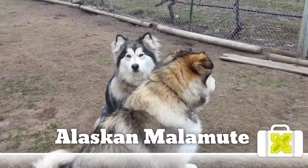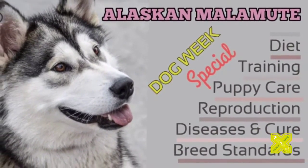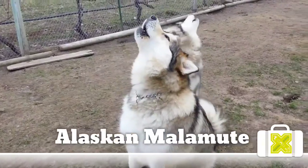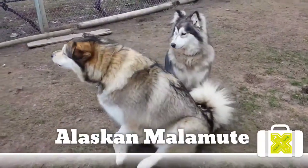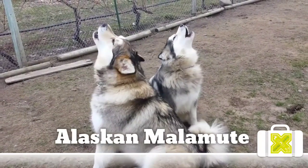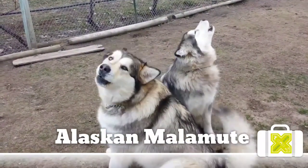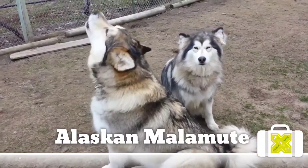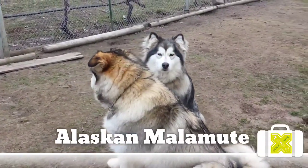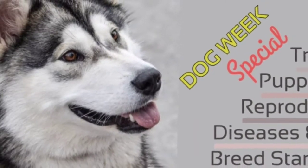Though Alaskan Malamutes instinctively love to work, they are difficult to train in the home. They are independent and willful dogs, requiring a patient and consistent hand. They like to be in charge, and will take any opening to manipulate a situation. Their high endurance level made them the ideal choice for sled races and northern expeditions. Admiral Byrd famously used Alaskan Malamutes in his North Pole expeditions. They are also used in search and rescue missions, including avalanche missions.